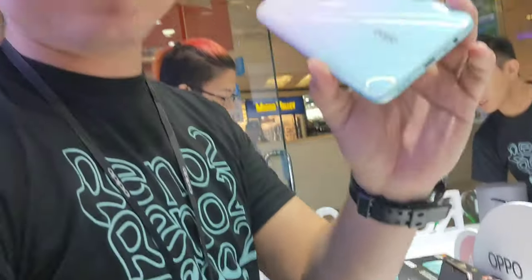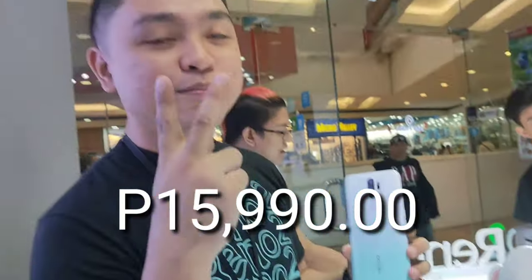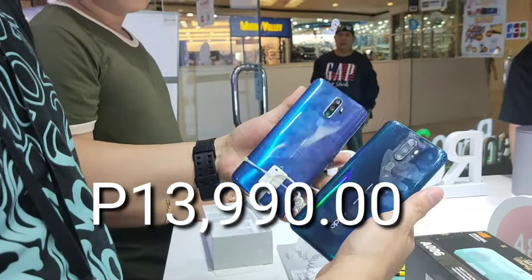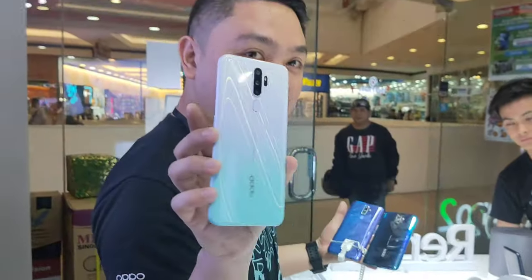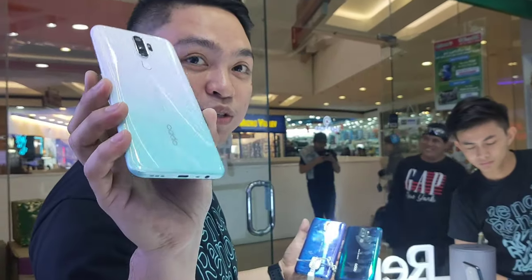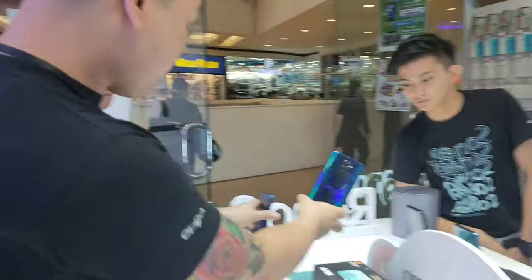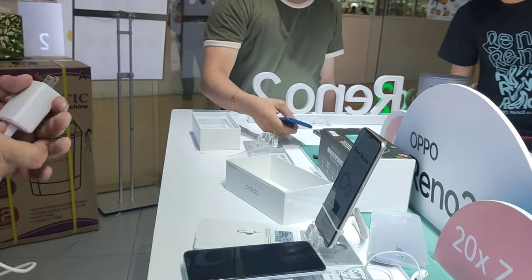Ang dyan sa price pala, ma'am — ito is 15,990 pesos. Pero meron kami yung dalawang kulay pa ng A9 na 13,990 pesos na lang. Mas mura ng konti. Itong limited edition na i-order ni ma'am is 15,990 pesos — 2,000 pesos na difference. Pero limited edition lang ito. Hindi ko yun binili kasi hindi ko siya type.